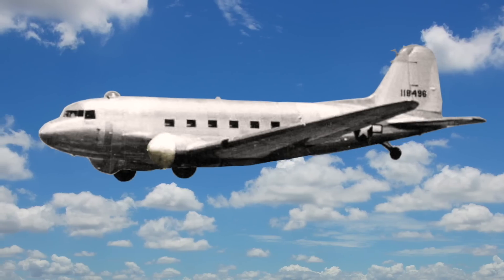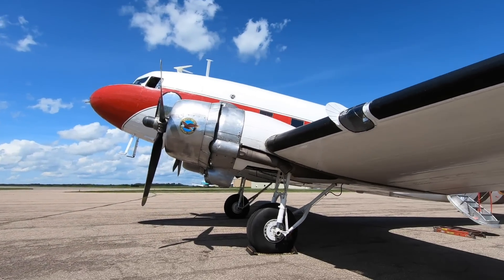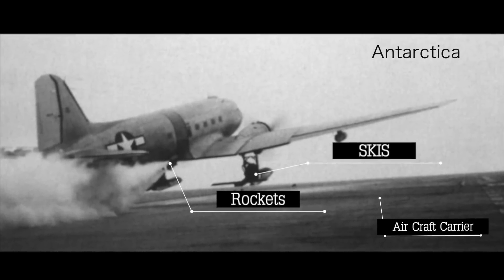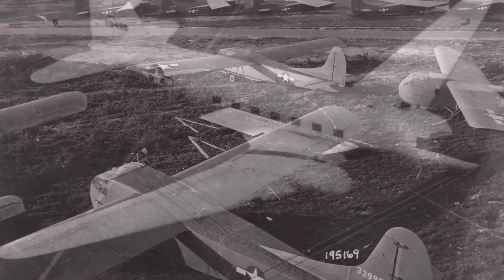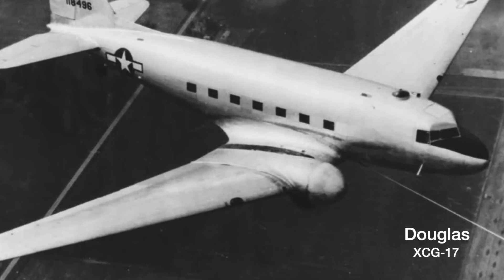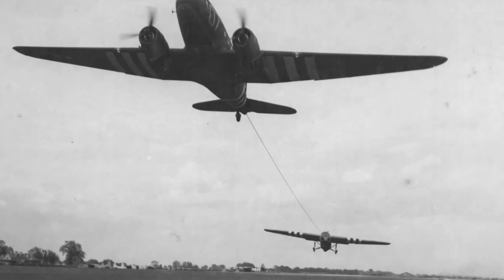Well, not every urban legend is true, but this one is more real than you may think. The DC-3 is one of the most versatile aircraft ever built — almost every job in aviation has been thrown at this airframe at least once. So when the US military needed a heavy lift glider in World War 2, they came up with a crazy idea called the XCG-17. Towing gliders in World War 2 with the DC-3 wasn't just a little job — it was a monumental task, and the airframe handled it very well.